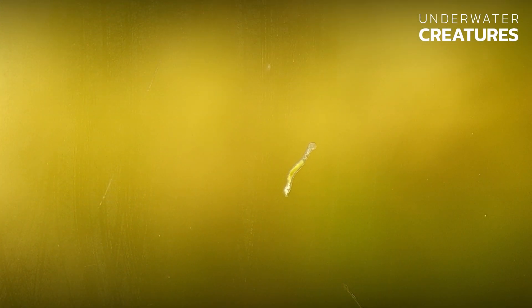They are 1.5 to 3 millimeters long and can be seen with the naked eye, but their true beauty can only be appreciated under the microscope.